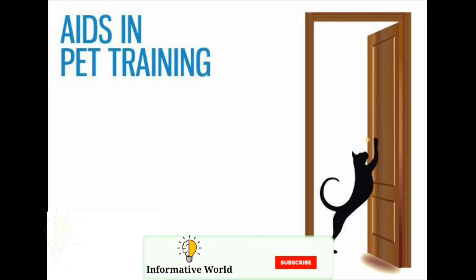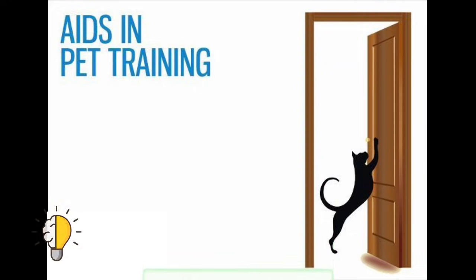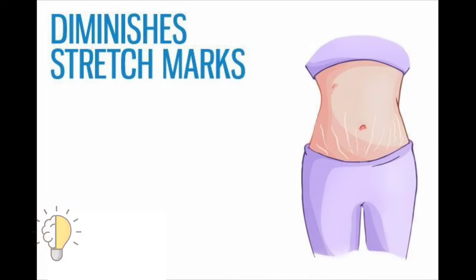Nine: aids in pet training. If you have a mischievous cat or dog who scratches your doors, couch, and other furniture, you can use Vicks VapoRub to prevent them from scratching.